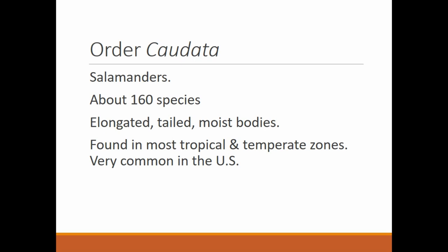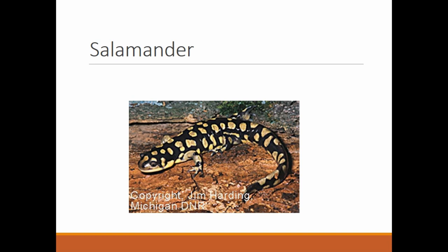The next order of the amphibians is order Caudata — these are the salamanders, also about 160 species. They have elongated bodies, a post-anal tail, and their bodies remain moist for skin breathing. Found in most tropical and temperate zones, we have salamanders around here. I almost always find them in big wet piles of leaves. A lot of people will say lizard, but they're not lizards — lizards are reptiles. This is an amphibian.